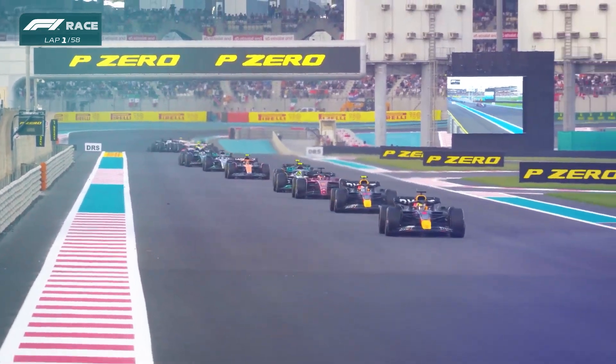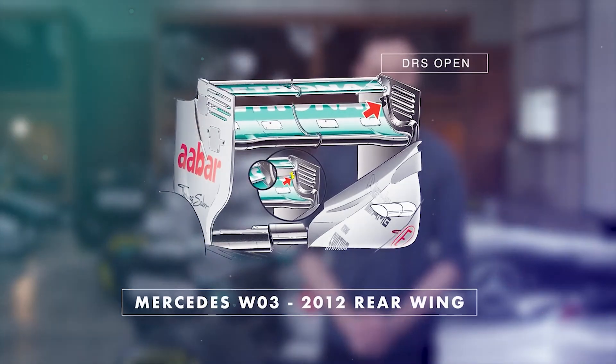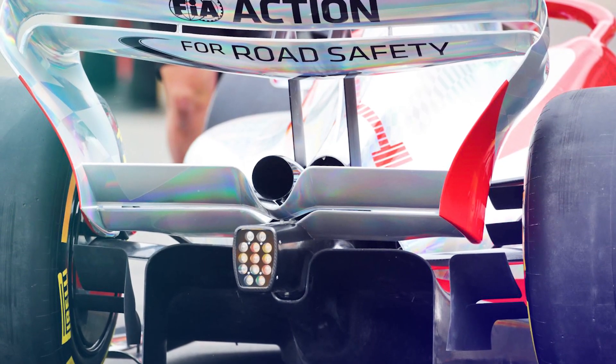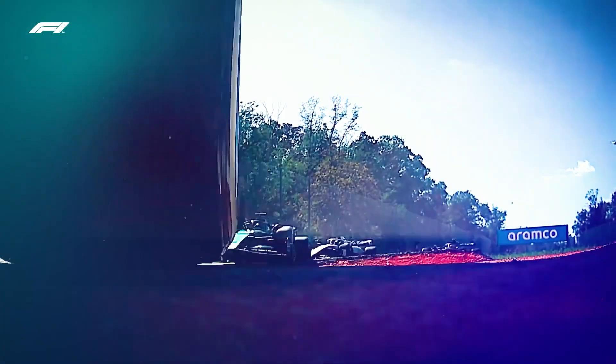Each and every Formula One team gave huge attention to the development of the rear wing, as it is an important title-winning factor. With the new regulation changes that were introduced back in 2022, the existing structure of the rear wing was completely changed. Through this video, we're going to discuss the way that teams have adopted the new generation of rear wings.